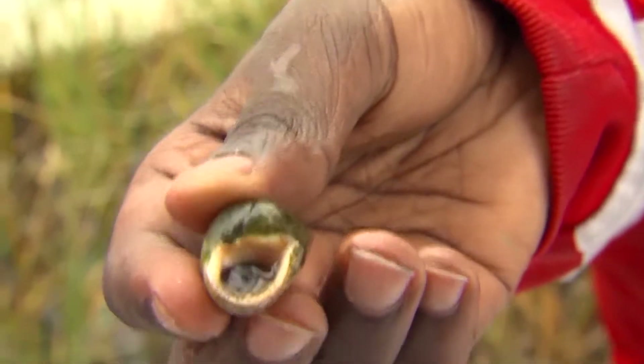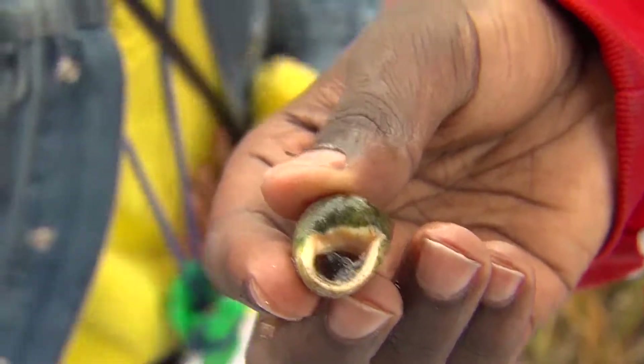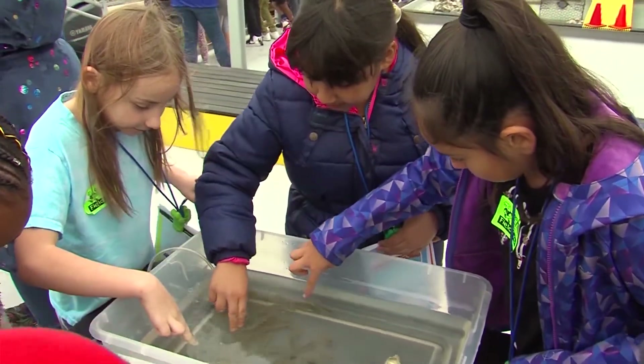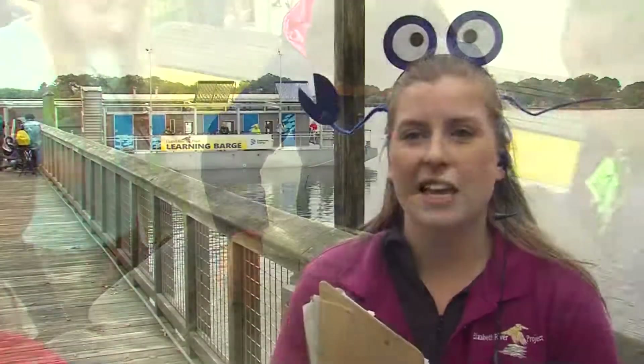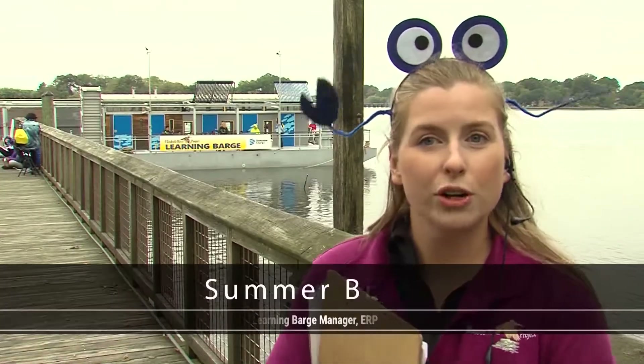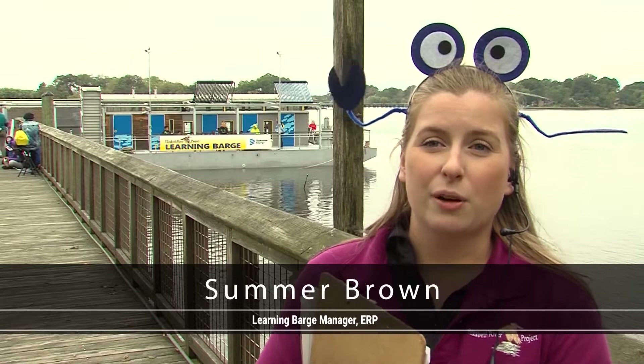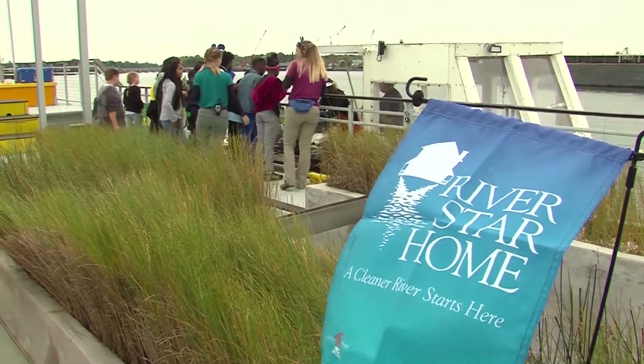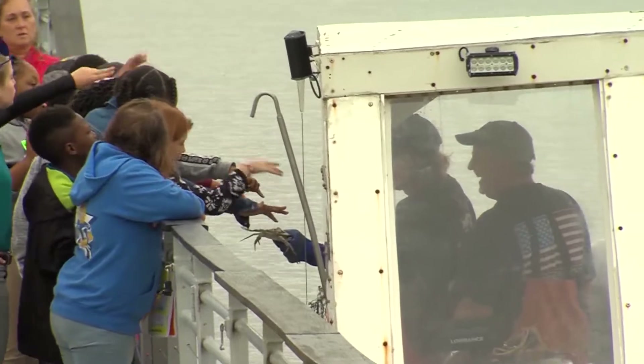The Learning Barge allows students to come out, get out of the classroom, and kind of get their hands dirty — do a lot of hands-on activities that they might not do in the classroom. They come out to be junior watermen and scientists for the day. They do everything from touching river critters, conducting real-life science experiments, and learning all about the benefits of wetlands.